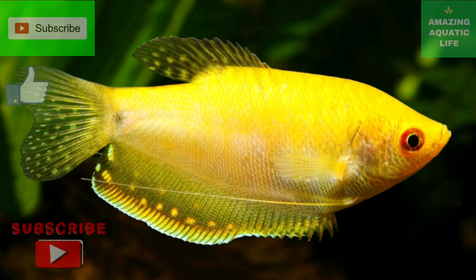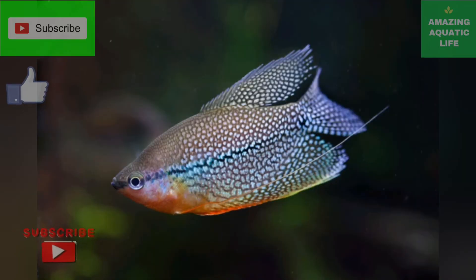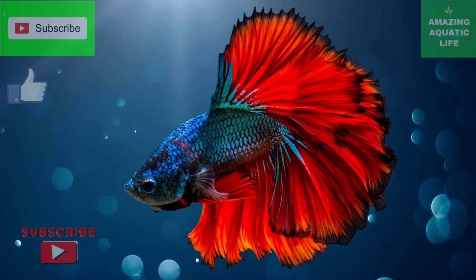Betta fish are members of the family Osphronemidae. All of these fish have to breathe air or else they will drown. These fish, which also include the popular gourami, breathe air with the use of their labyrinth organ. This has gained them the nickname labyrinth fishes.